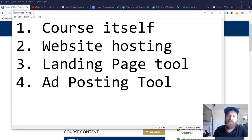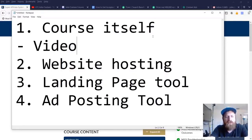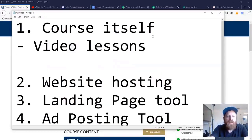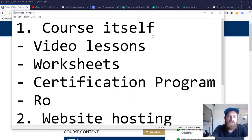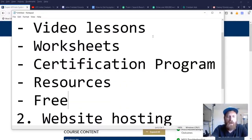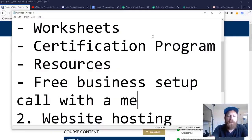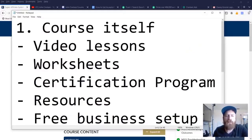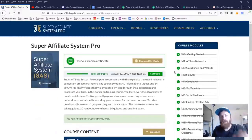The course itself includes video lessons, worksheets, and a certification program. There are a lot of additional resources, including a free business setup phone call with a member of my team, and a number of other goodies. But we're going to focus on some of the main things here. As you see, we have a bunch of different modules.